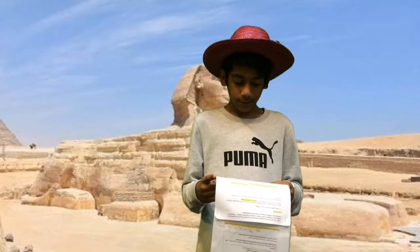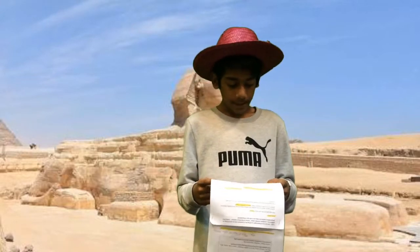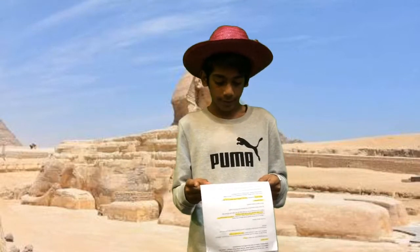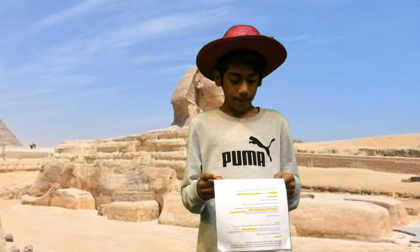What does it tell us about the life and times of the people who made it and used it? People prayed for it in ancient days and people built the Sphinx to protect the pyramid because they believed in afterlife. But now people just visit and imagine what was happening in the past.